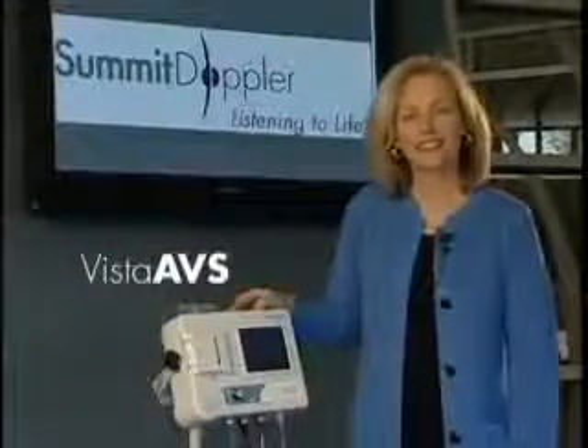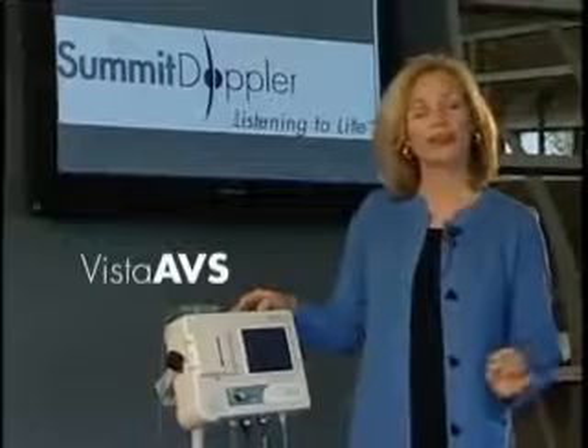The LCD display on the handheld Doppler shows blood flow direction and relative frequency of the signal. The system comes in a convenient carrying case. The VISTA-ABS is a full-featured physiologic exam system.